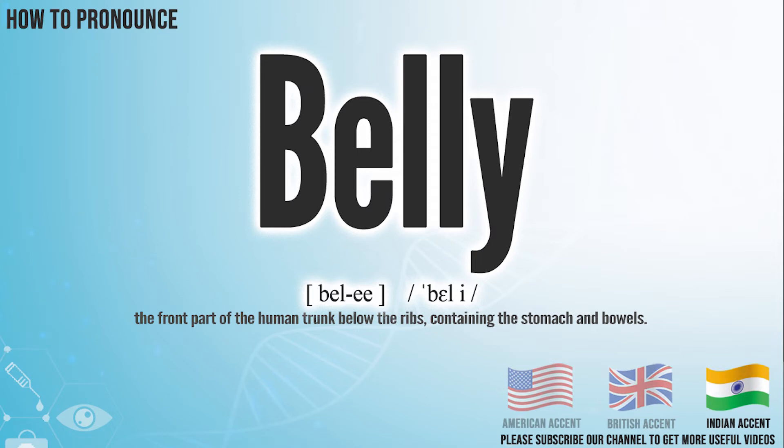In the Indian accent, it pronounces belly. Belly. Did you get it?